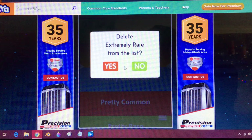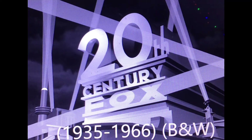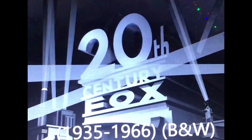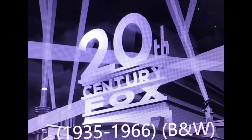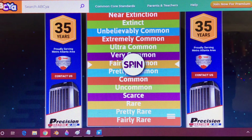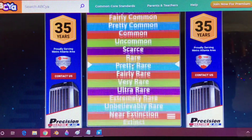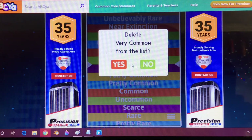20th Century Pictures merged with Fox Film Corporation, forming 20th Century Fox in 1935. The first 20th Century Fox logo is the same as the 20th Century Pictures, Inc. logo, except 'Fox' appears in place of 'Pictures, Inc.' This logo is once again designed by Emil Coosa Jr. Very common! It's still seen on just about every 20th Century Fox release, with some exceptions. The first logo debuted in black and white, while it was introduced in color in 1936.